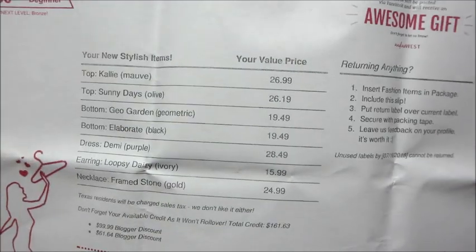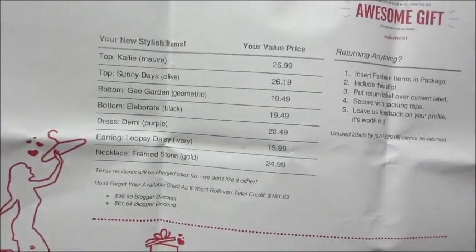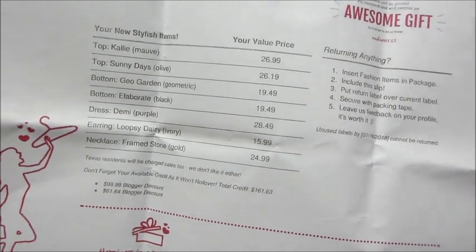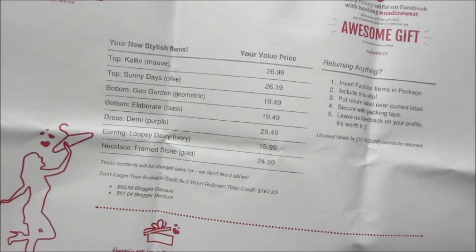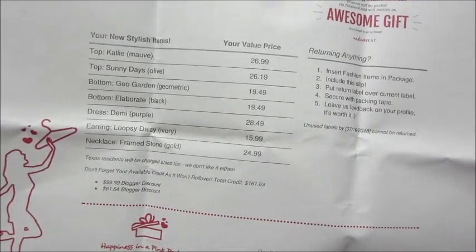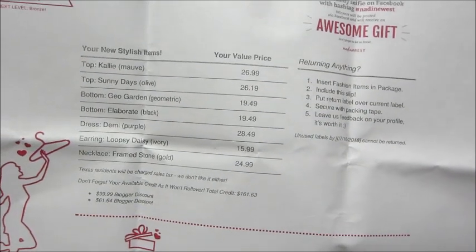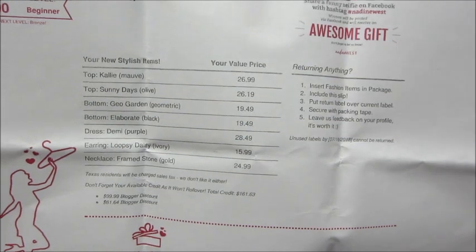I'll show you the piece of paper so you can see how much the outfits go for. Some of the tops are about $26, the shorts were $19.49, dress $28.49, and jewelry has a wide range. But again, if you don't want any of that you don't get charged for it — you just put it back in the envelope, put the return label over it, and they only bill you for what you keep. So pretty awesome.